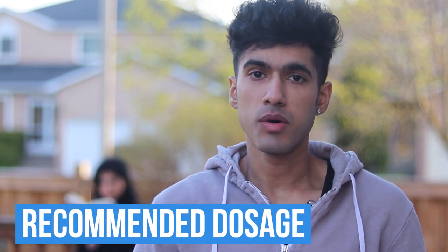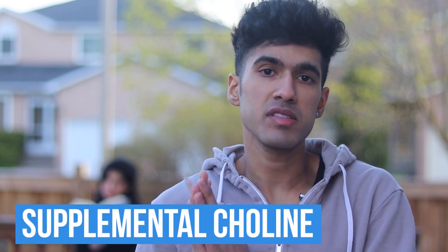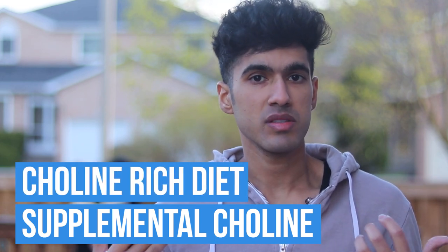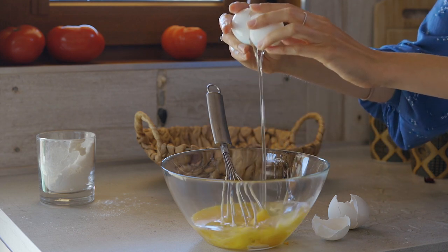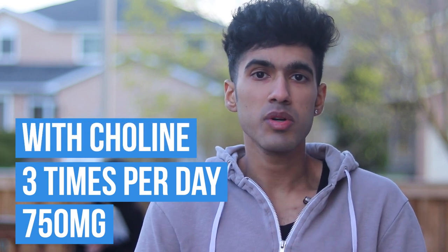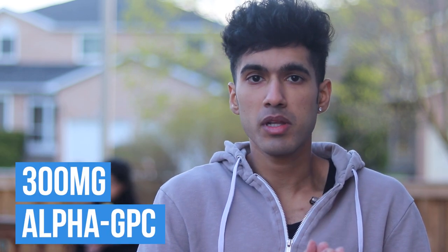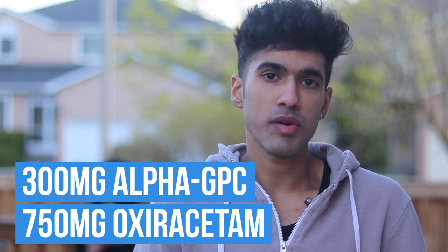Let's talk about the recommended dosage, which is where I believe a lot of people go wrong. If you don't notice results from oxyracetam, it's most likely that you're either not taking it consistently, or not taking it with a choline source. With oxyracetam, you're using more choline in a more efficient way, which makes supplemental choline necessary. You can eat a choline-rich diet with lots of eggs, but the best way is to take it alongside a choline source. For me, that's 750 milligrams three times per day, along with 300 milligrams of alpha GPC three times per day — so each dose is 750 mg oxyracetam with 300 mg alpha GPC.